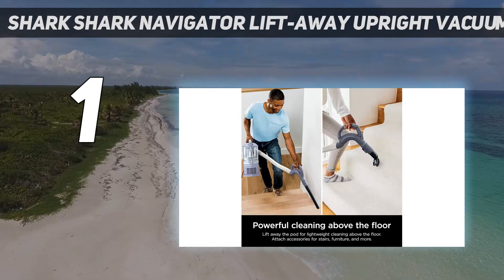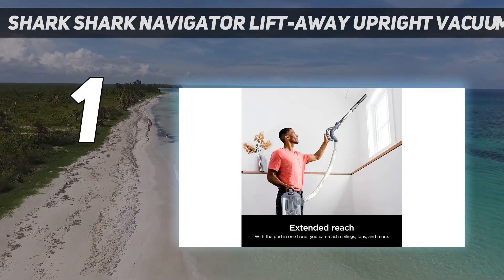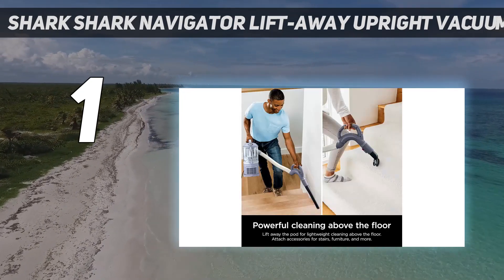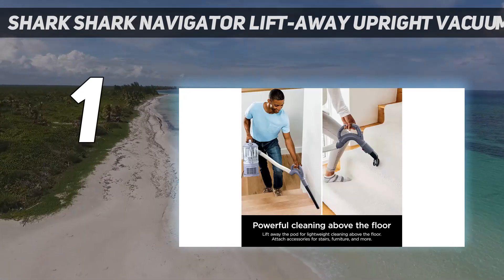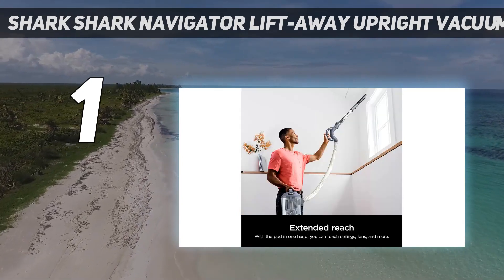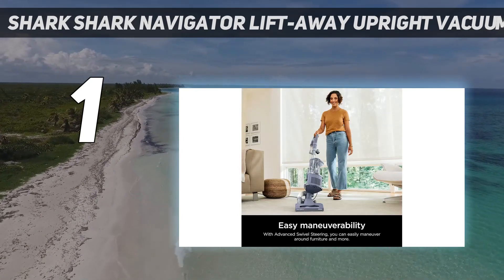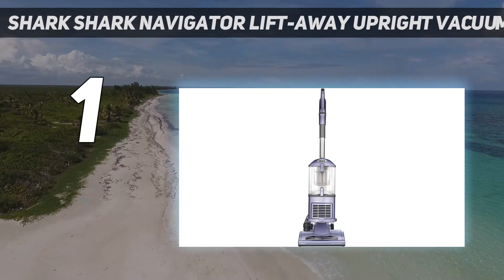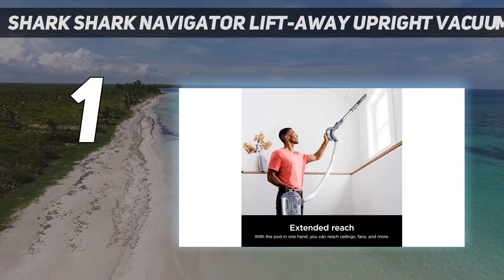The vacuum weighs just 13 pounds, which is about 5 to 7 pounds lighter than most other upright vacuums. Its handling is impressive and it turns on a dime. It's also one of the few vacuums in its price range equipped with a completely sealed HEPA system, which keeps all dust and debris within the vacuum instead of releasing it back into the air you breathe. When it comes time to empty its dustbin, both ends of the bin open, which is a convenient touch.